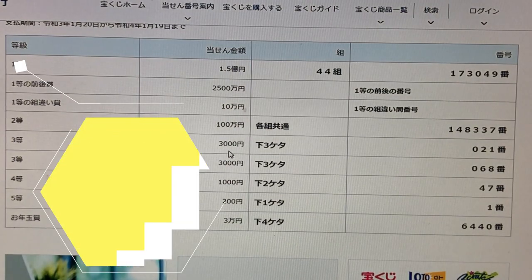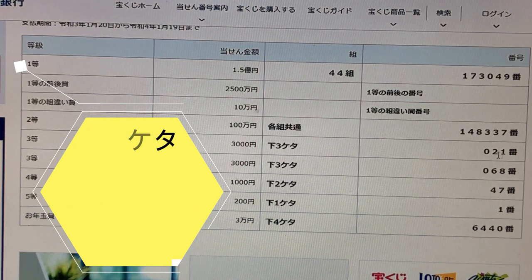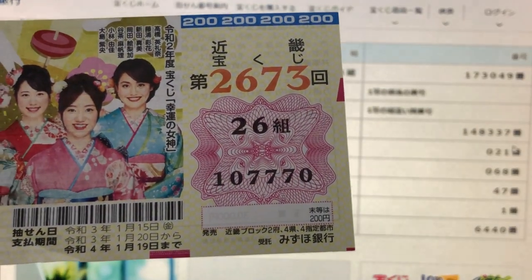To win the next prize — Sanzen-en — this means that the last three numbers of your ticket must be 021. I have 770. I lost.